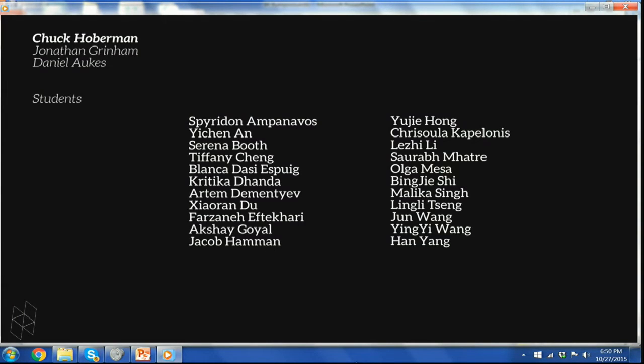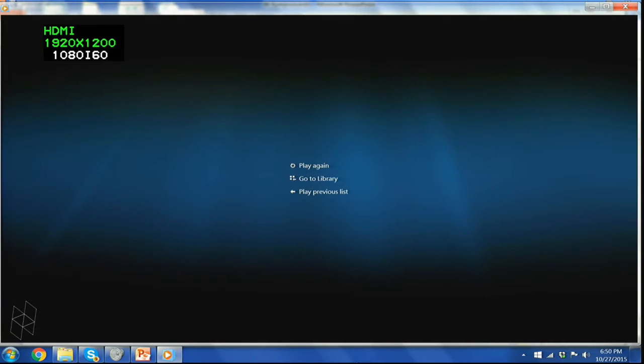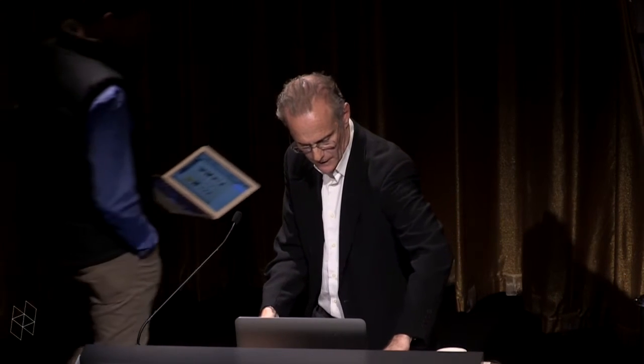Spectacular work. The students at the GSD truly astonish me on a regular basis. I'm going to give introductions to our three speakers kind of all at once at the beginning and then they'll come up one by one. Rob, why don't you come on up and set your computer up? Since we're having glitches, maybe I'll do it individually instead.